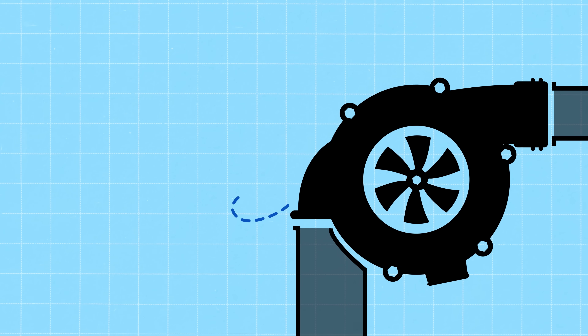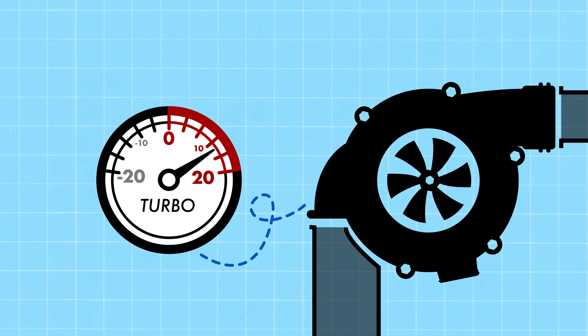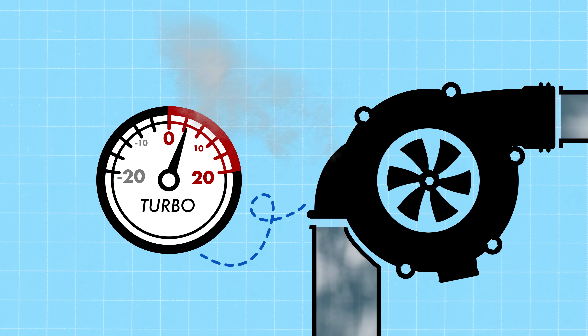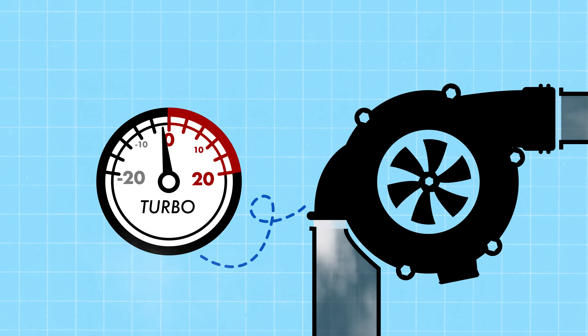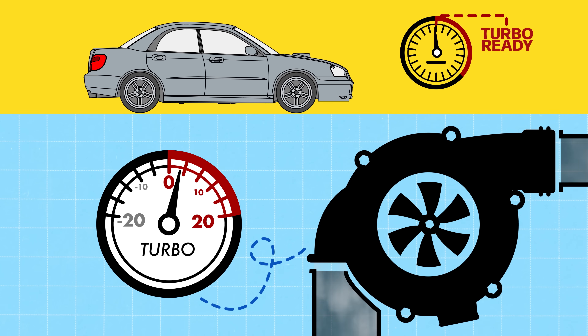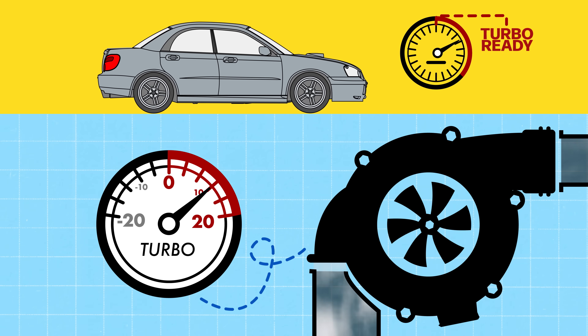I have a boost gauge right there that's showing me boost, so I'm going to check that. Complementing our WRX's turbo is a boost gauge, and Tim's watching this one closely. Turbo boost is just an increase in intake air pressure. If you're losing pressure, you're losing power. That boost gauge tells Tim if there's a leak, but he can't check it at idle. Turbos only make boost when the engine is above a certain RPM, so Tim's watching to see what the gauge does at different engine speeds.